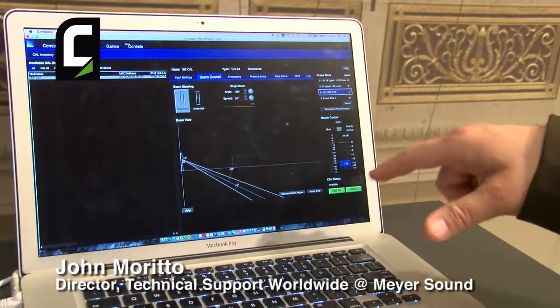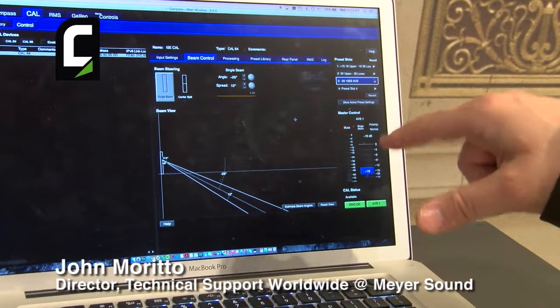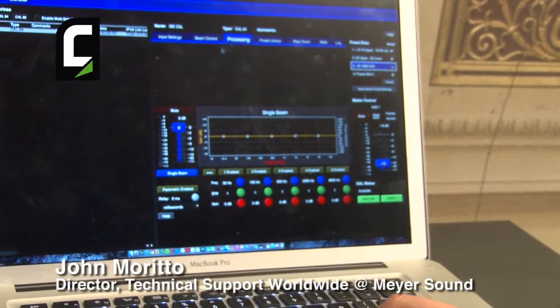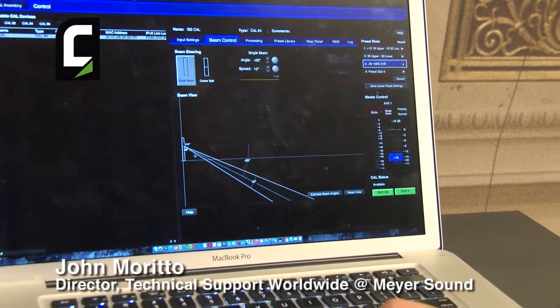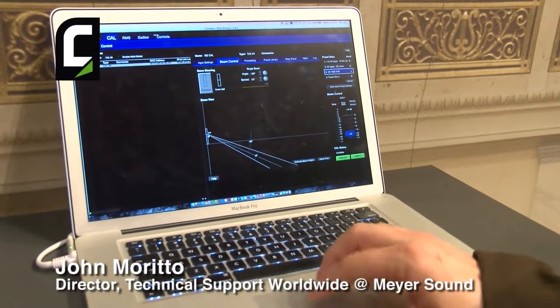This is our Compass control software that allows us to control the beam angle. We can control the processing equalization, and we can store a number of different settings within the preset library. In the beam control, this is showing the angle that it's steered at this moment in this preset, which is three, which sits on the device itself.